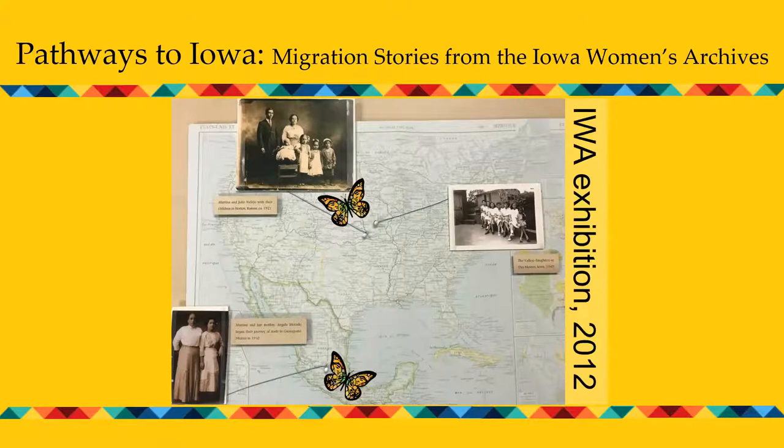Through studying oral histories and primary sources gathered through the Mujeres Latinas project, we start to see a clearer picture of Iowa history — a history in which Latinos are key players and contributors. Primary documents like letters, diaries, photographs, and oral histories illuminate our knowledge and understanding of the past and make this history come alive. Today, the materials gathered through the Mujeres Latinas project are among our most frequently used collections, and we are grateful to the many Latino families and organizations that have generously donated their documents and stories.